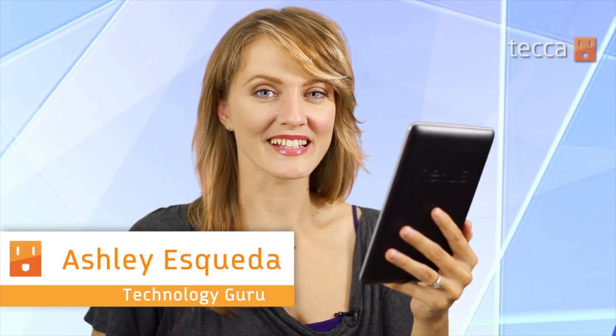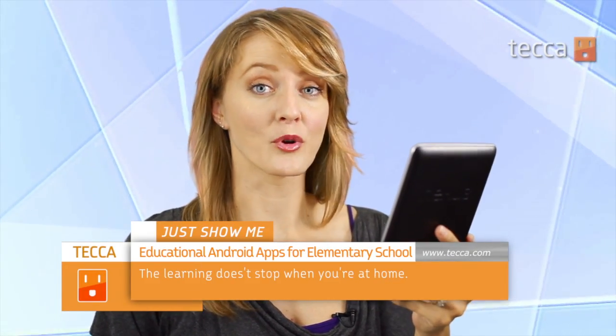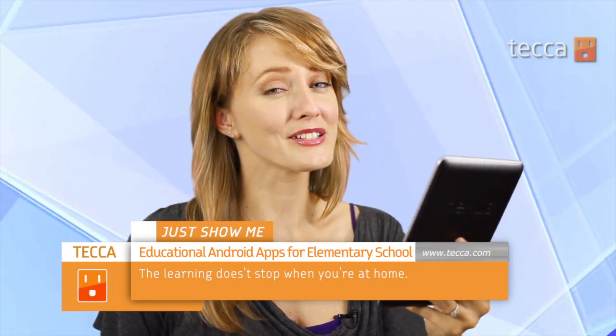Hi everyone, I'm Ashley Eskeva and it's time for another installment of Just Show Me on Tekka TV, where we take your tech toys and gadgets and show you how to get the most out of them. Today we're going to show you some great educational apps for your child in elementary school. As your child transitions from early grade school to later grade school, some of the concepts they start learning, well you might be a little rusty on them. That's where these apps come in handy. Let's take a look at our favorites.